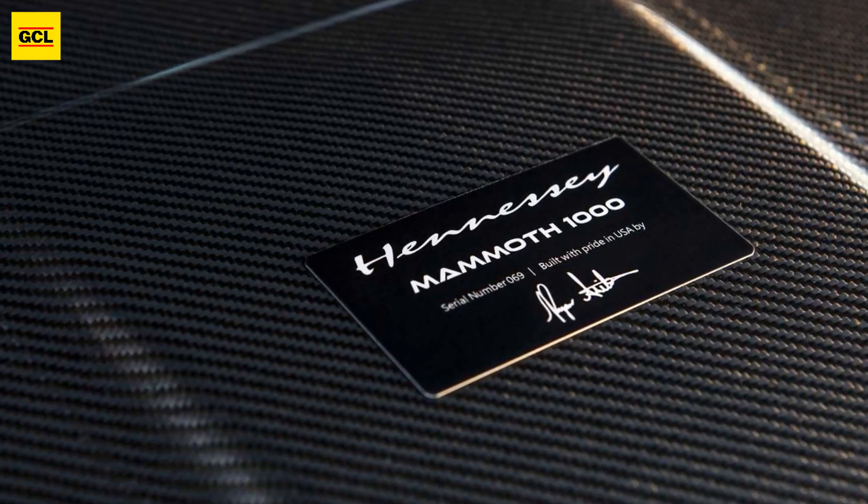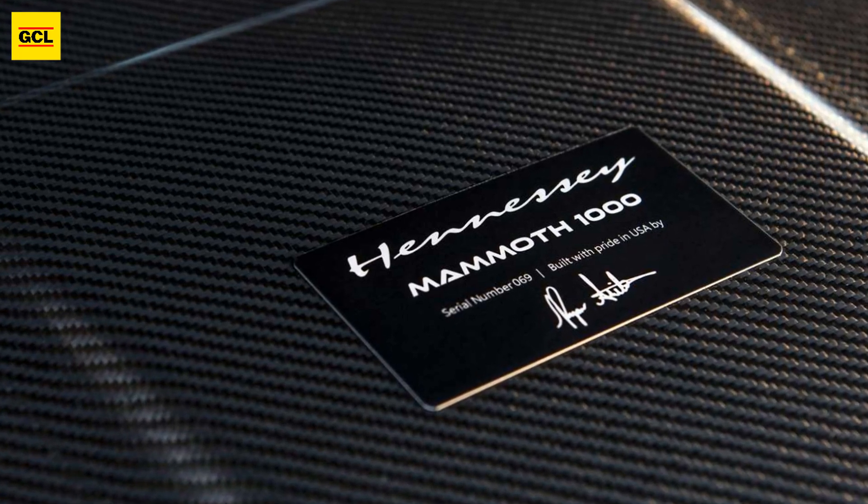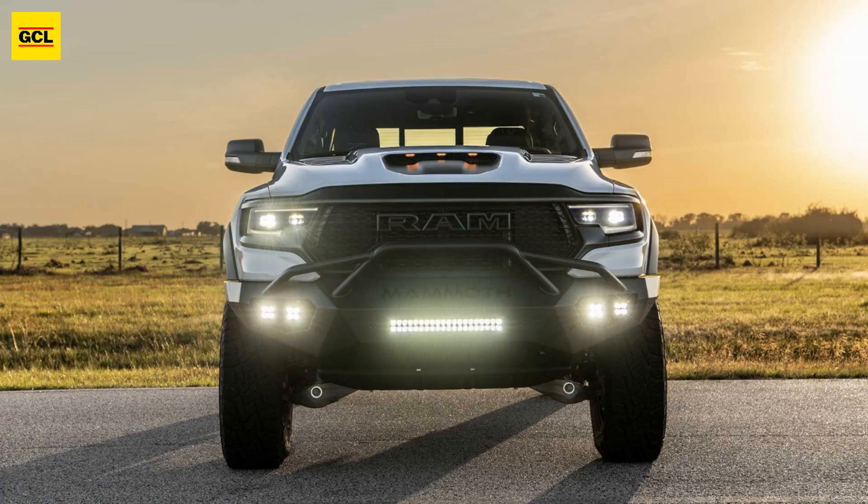The powertrain received a slew of performance upgrades from Hennessy, including a new supercharger, pulleys, stainless steel headers, a high-flow exhaust, and more.